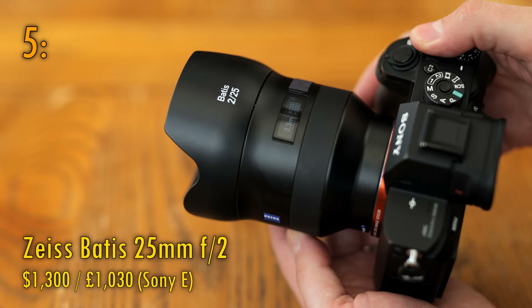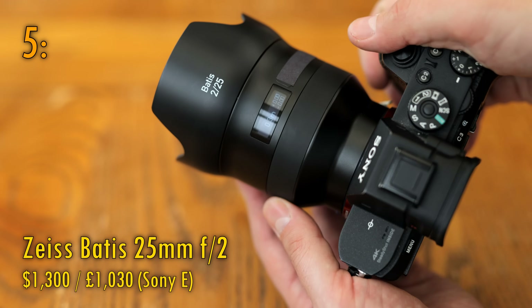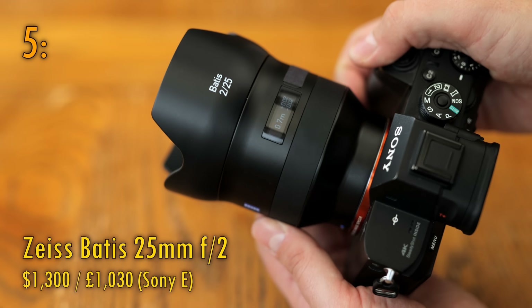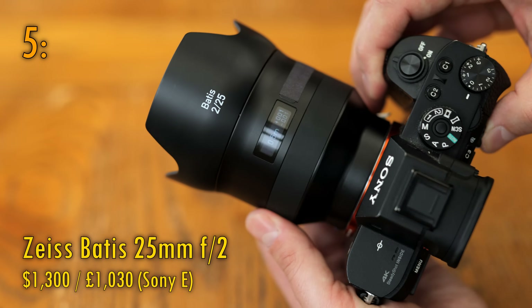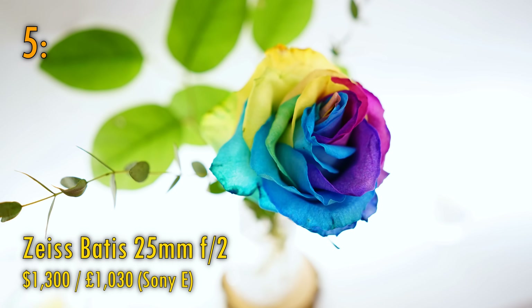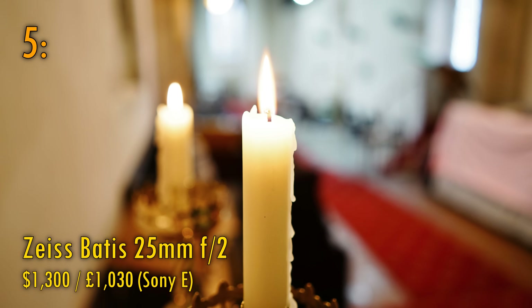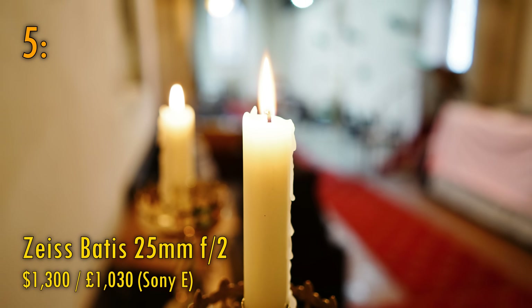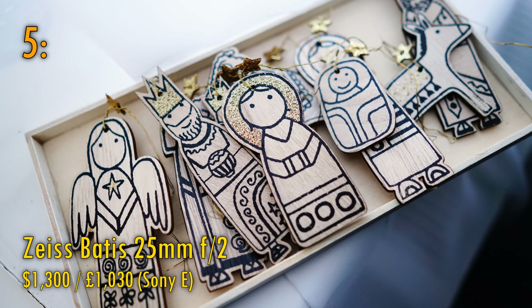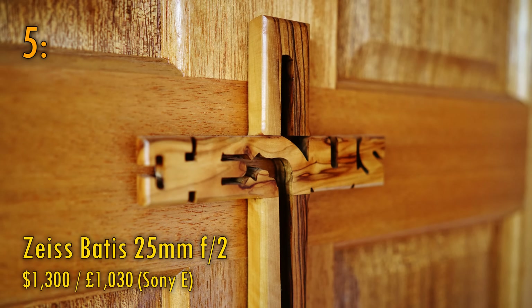Now at number 5, the Zeiss Batis 25mm f2. These Zeiss Batis lenses are expensive, some would say overpriced, but they have lovely handling and build quality, and most importantly, this one is pretty sharp too. Not ridiculously sharp, but certainly consistently good from the middle of your images and into the corners, where it manages to hold on to its contrast pretty well. Its maximum aperture is not quite as bright as some of the other optics on this list, but it certainly has many happy owners who swear by it.